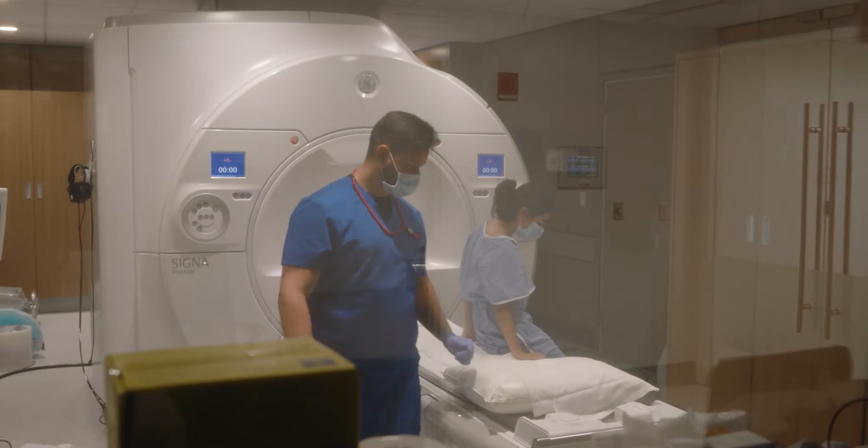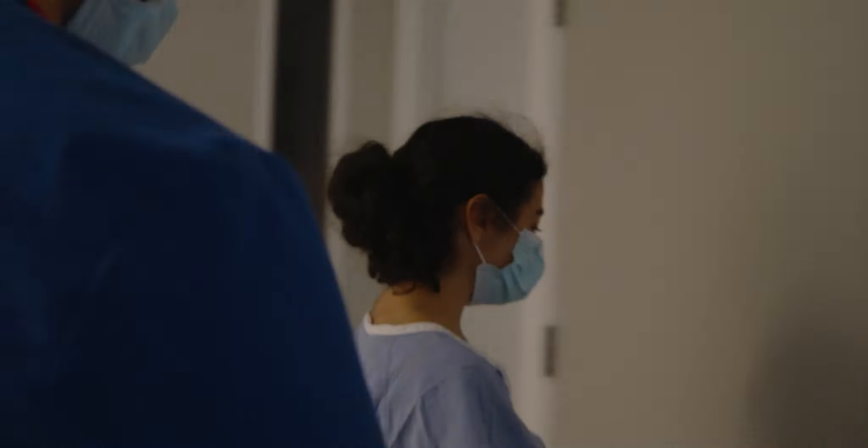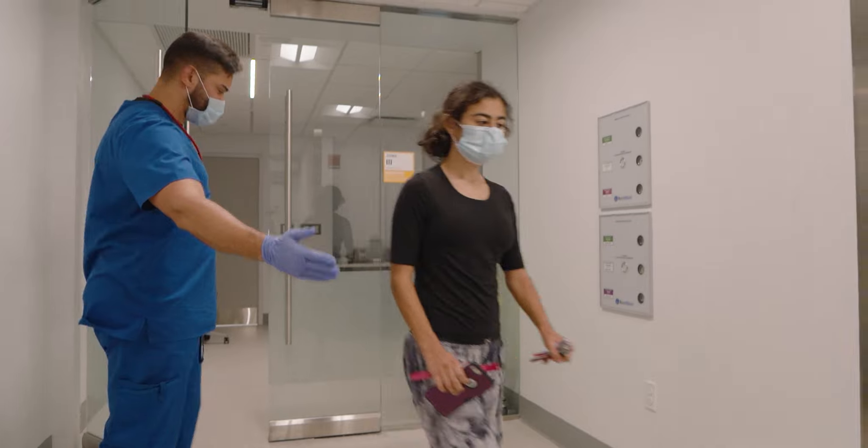The doctors help me get up. Now I go and change into my clothes. Thank you for joining me on this MRI adventure.